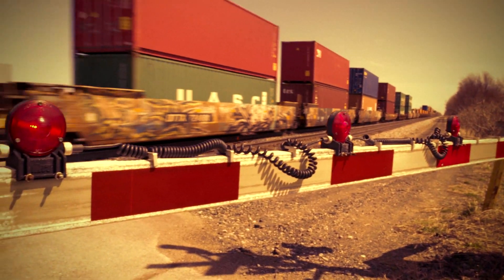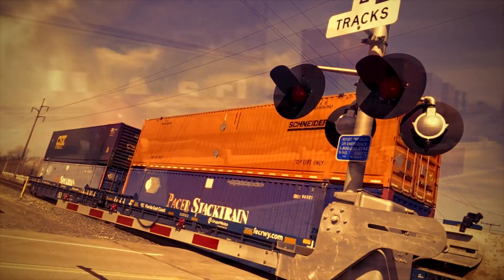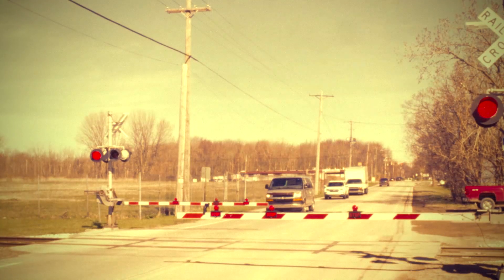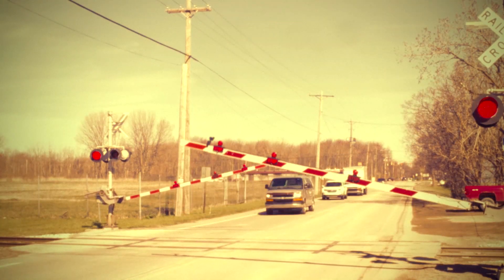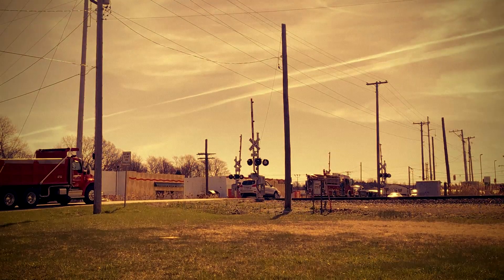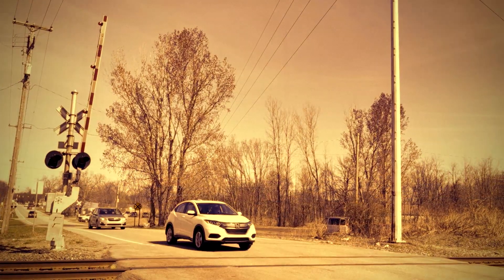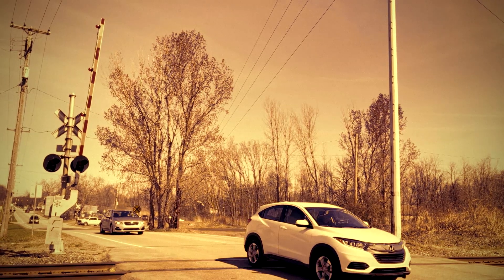Ideally, you want the barriers to be lowered as late as possible, minimizing wait time for road users. Having connected crossings and smart crossings leads to an efficiency gain for the railroad. This technology is a game-changer and its potential is significant.